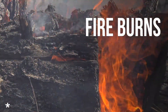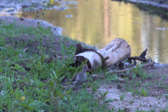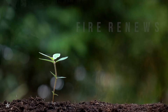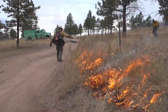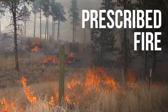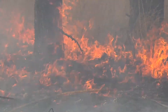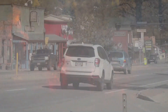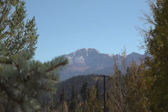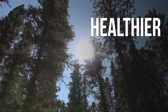Fire burns, but it can also renew. Prescribed fire is a tool that recreates natural low-intensity fire, clearing out readily available vegetation — the fuel that could feed rapidly spreading and devastating wildfires — removing a very real threat to firefighters and communities, and helping the forest repair itself, becoming stronger, healthier, and more fire resilient.